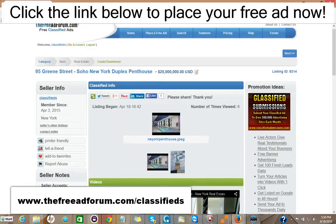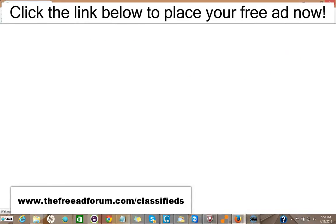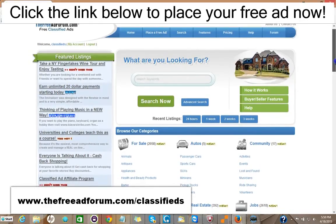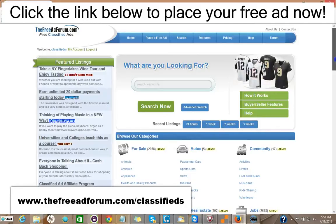So for $5, you can have your ad featured on the front page of our website. And in addition, if you want to spend another $5, you can have your ad featured at the top of the real estate section. Also for $5, you can have your ad stay on our whole site for an entire year.